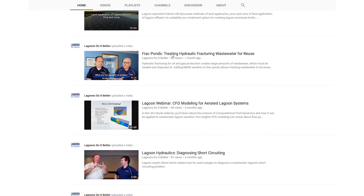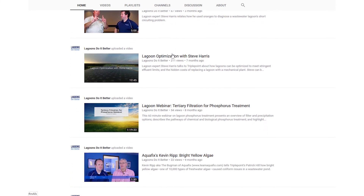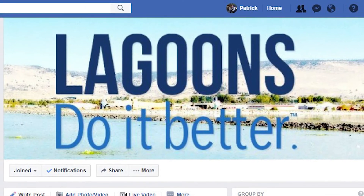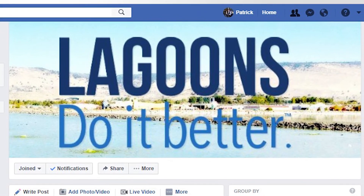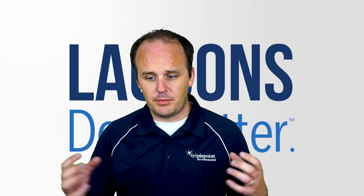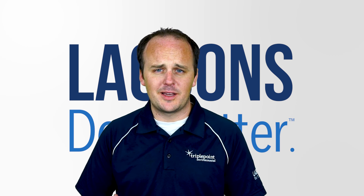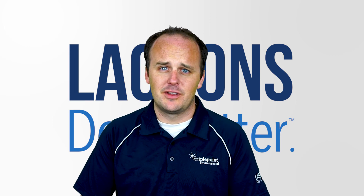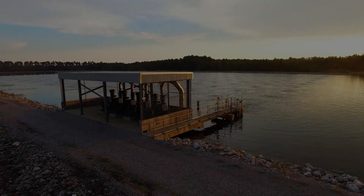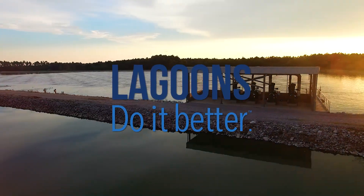I encourage you to subscribe to our blog and this video blog because we've got a lot of useful things going on. We also have a Facebook group called Lagoons Do It Better — feel free to join that. We're trying to connect operators with operators so people can help each other operate lagoons effectively, because ultimately we want to see all lagoons do it better. Thanks for your time and I'll see you next time. Bye.